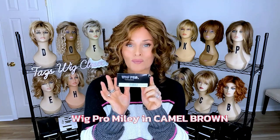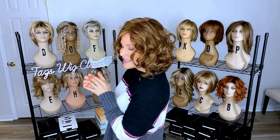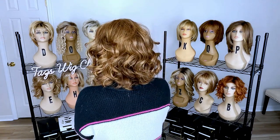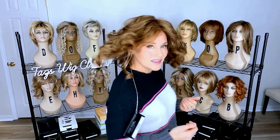Let's move on to our next one. The next color is a really popular brunette by Wigpro, shown on the style Miley, and the color is Camel Brown. Camel Brown is a medium golden brown with a light golden brown highlight. It is dynamic and not rooted — it's a beautiful highlighted color. You can definitely see the highlights, but they're not too dramatic or chunky. This is definitely a warm brunette overall with the golden brown and light golden brown highlighting. So again, Miley by Wigpro in Camel Brown.